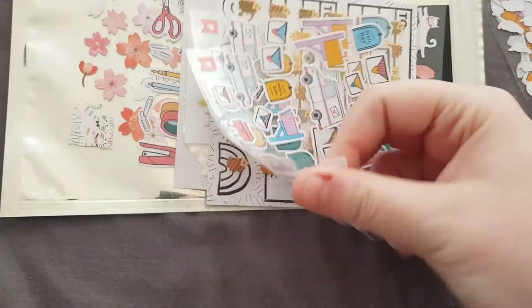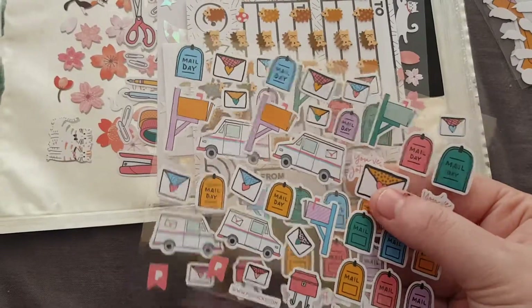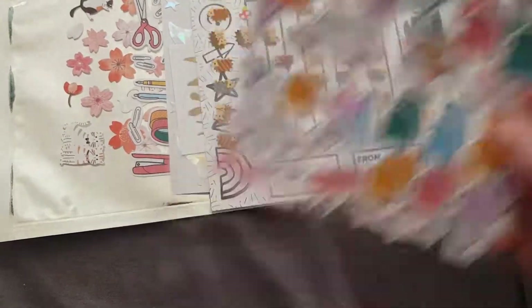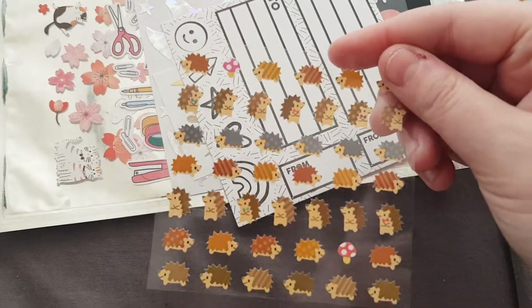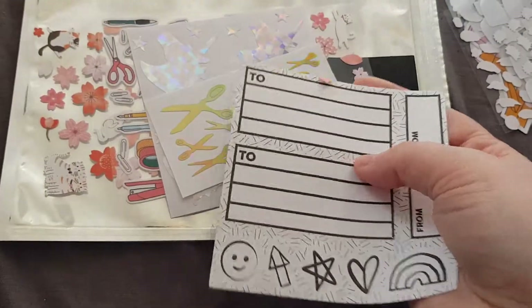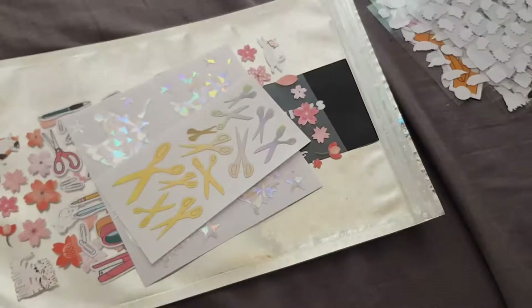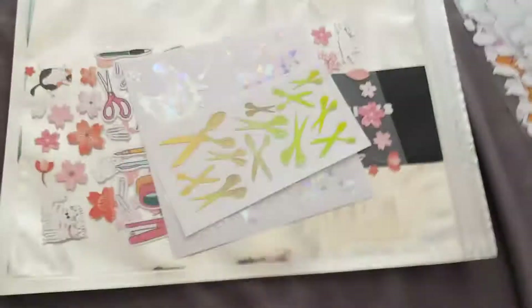We have a Pip stickers sheet — in fact I have two sheets. I'm not sure if that was intentional or not; I have two sheets of these mail day ones. I then have this one with the little hedgehogs. I have these little mail ones and they appear to have got stuck to my other sheet, but that's okay — it happens.